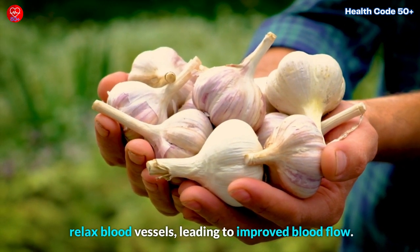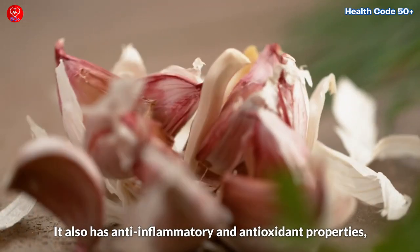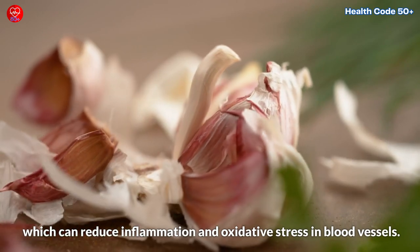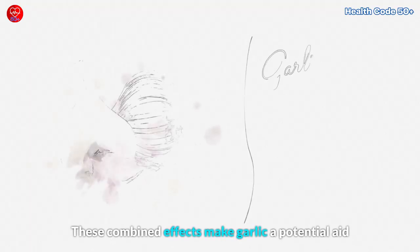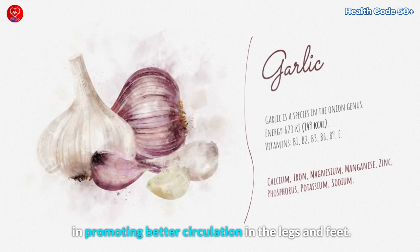Garlic also has anti-inflammatory and antioxidant properties, which can reduce inflammation and oxidative stress in blood vessels. These combined effects make garlic a potential aid in promoting better circulation in the legs and feet.